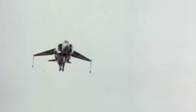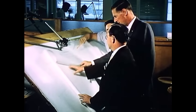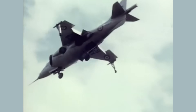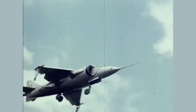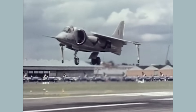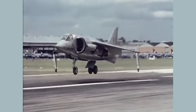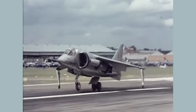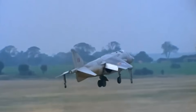Hawker Aircraft, having faced project cancellations under the UK's 1957 defence white paper, saw opportunity in this emerging VTOL niche. Designers Sidney Kam and Ralph Hooper developed the P1127, a compact tactical jet built around the Pegasus engine. It achieved its first tethered hover on the 21st of October 1960, followed by free hover and conventional flight within months. By mid-1961, it had successfully transitioned from hover to wing-borne flight, a feat accomplished without digital assistance, relying solely on pilot skill and mechanical controls.